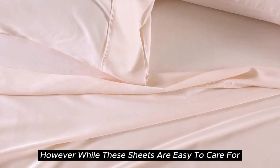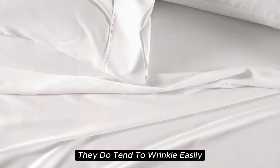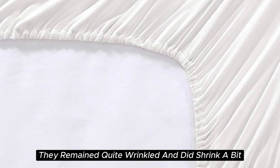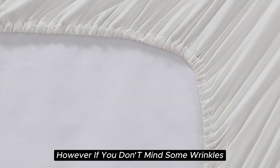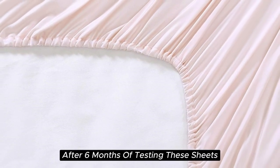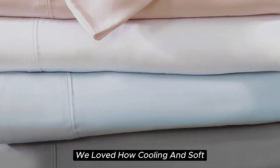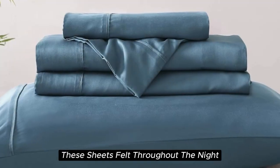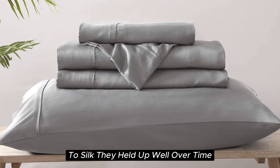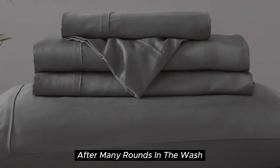However, while these sheets are easy to care for and easy to get into place on your bed, they do tend to wrinkle easily — they remained quite wrinkled in testing and did shrink a bit. But if you don't mind some wrinkles, these sheets offer a ton of value for the price. After six months of testing, they continue to feel like luxury. We loved how cooling and soft they felt throughout the night, with a smooth texture very comparable to silk, and they held up well over time with little to no signs of wear after many rounds in the wash.